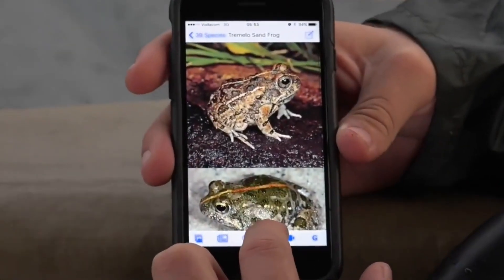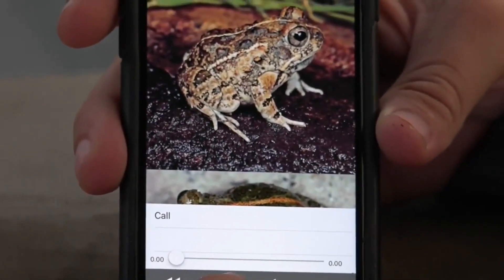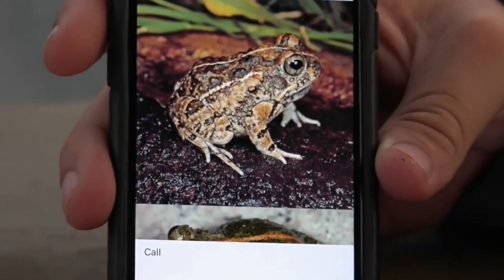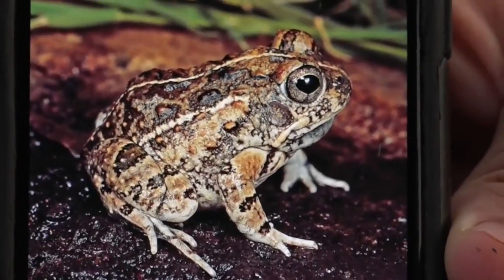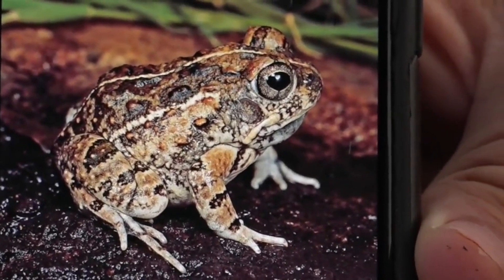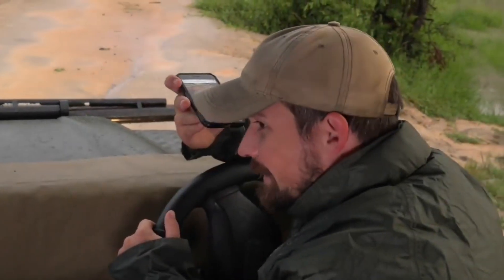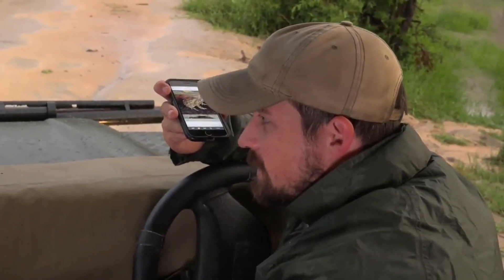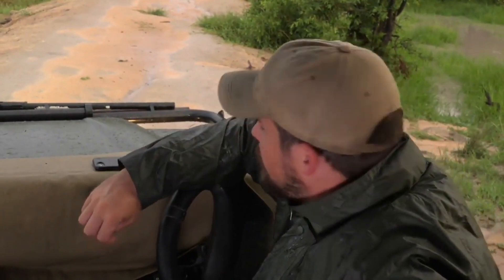The last one we have is the tremolo sand frog. He's got a bit of a stumpy face and almost little dermal dots, much like what you see on a toad, but they are part of the frog. So that's the tremolo sand frog — making the high clipped sounds this morning. Five different species of frog all in one place; it's absolutely phenomenal to hear them.